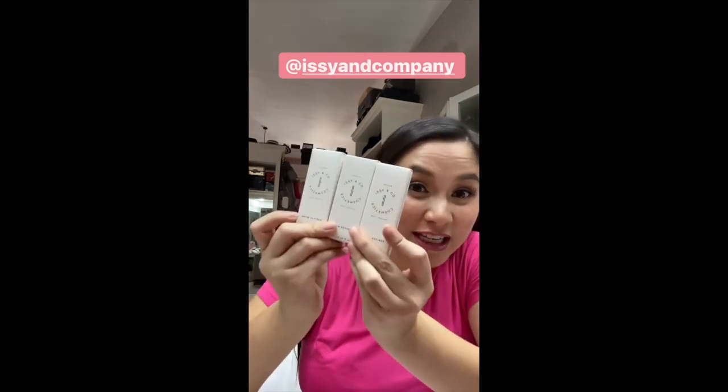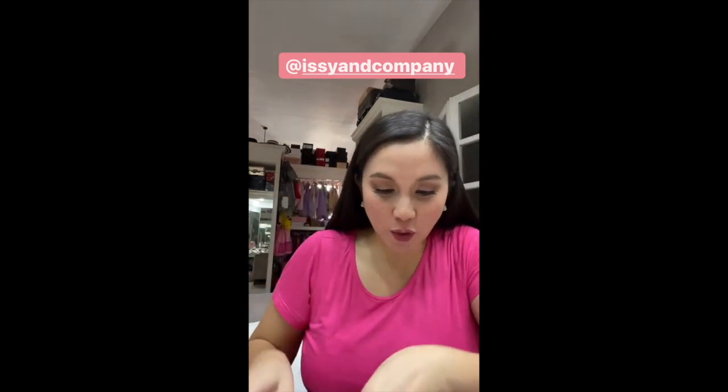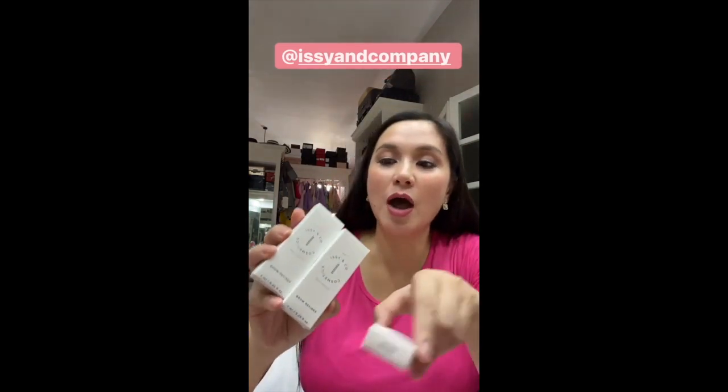Hi! I just got my latest package from Issy and Company. So it is their Brow Refiner. This is their best seller and it just got better. That's right. So it comes in three colors — there's brown, there's clear, and there's ash. I want to use the brown one.